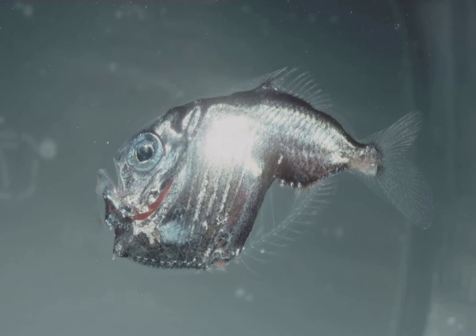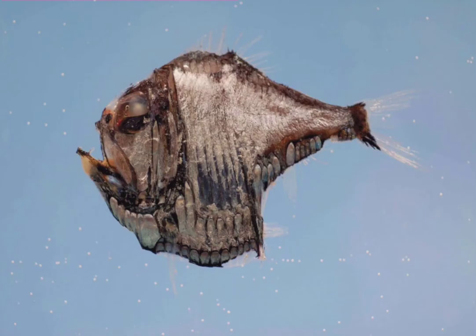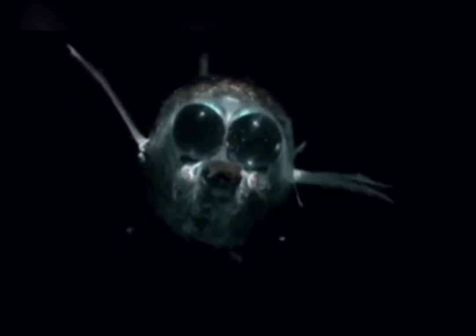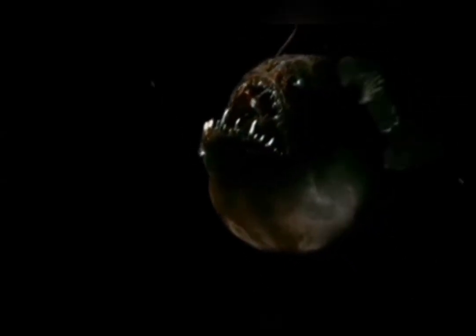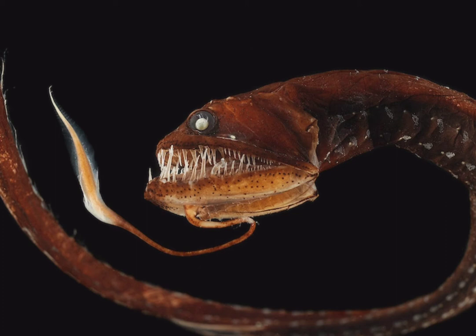Hatchetfish have a narrow silvery body which looks like the blade of an axe or hatchet, hence the name. The hatchetfish has bulging eyes that help it spot prey in the dark, and luminous patches in its mouth which attract small creatures to swim inside. The pattern of light patches also helps hatchetfish recognize members of their own species, especially during mating time.